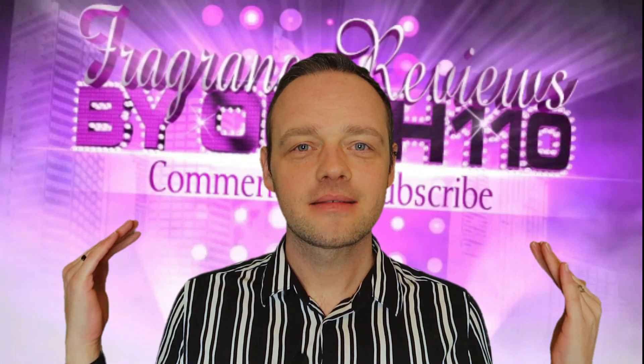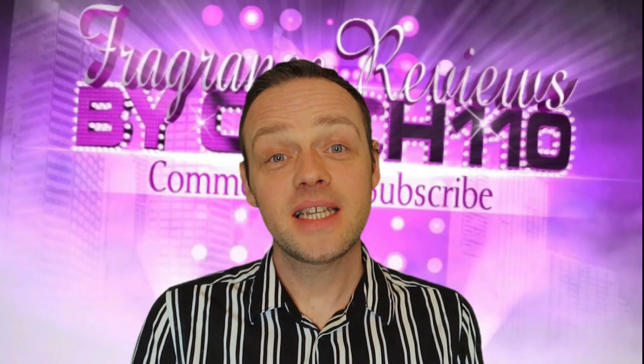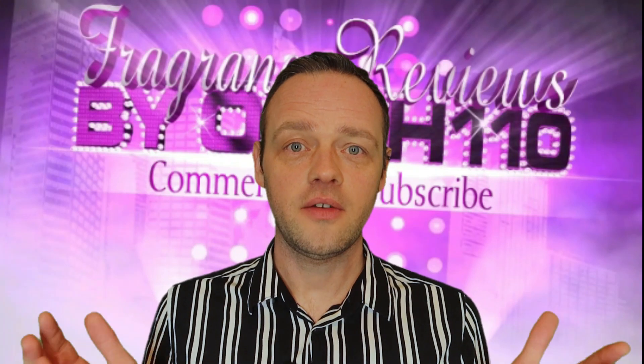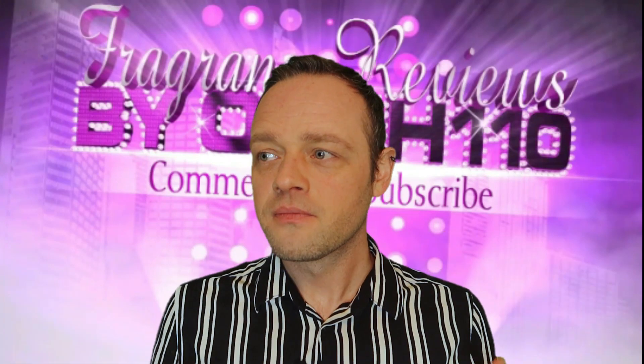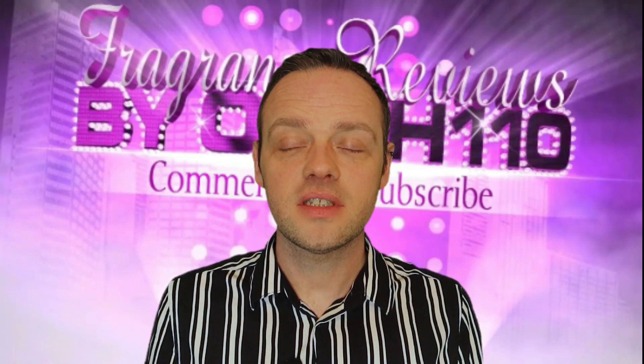Today I'm here to talk to you about — I was going to say 10 terrific Tonkas, but I wish I had 10 because it would have sounded so much better. It's actually 7. Tonka, one of my favourite notes in perfumery, something I've been diving into a little bit more, trying a few more things to compile a really great list of Tonka fragrances.